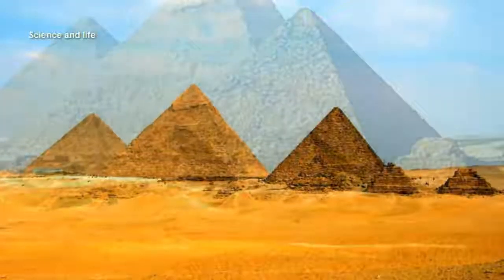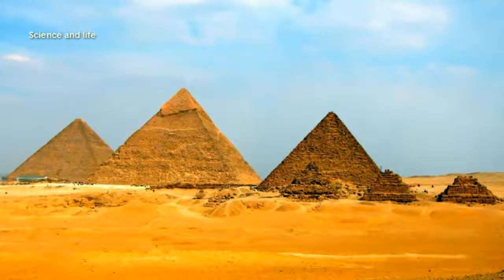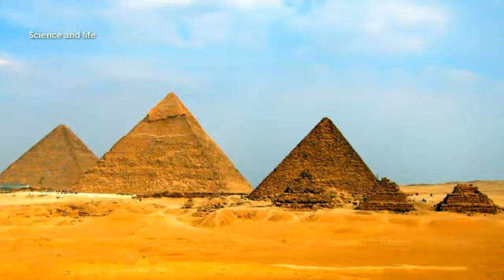Although it has long been known that the granite from the pyramid's internal chambers was quarried in Aswan, 533 miles south of Giza, and the limestone-casing stones came from Tura, eight miles away, archaeologists disagreed over how they were transported.